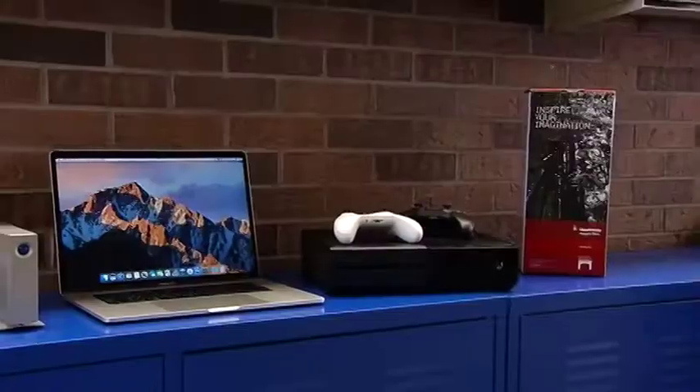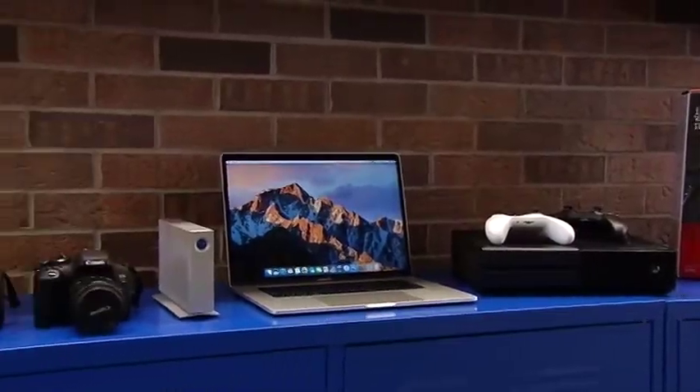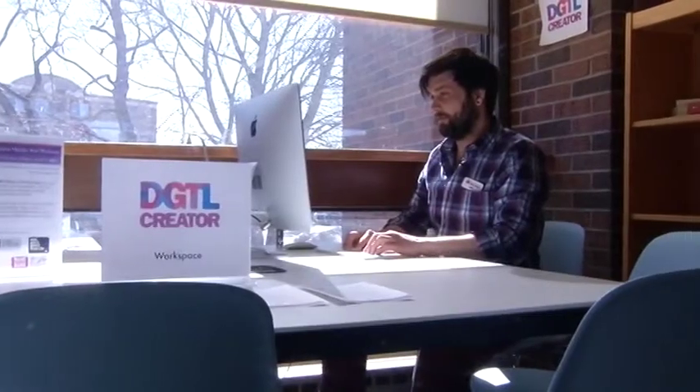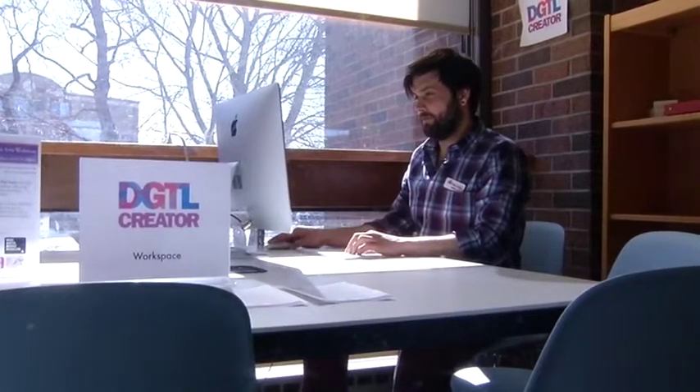Digital Creator North is a program developed by the Near North Mobile Media Lab, based in North Bay, funded by NOHSC — the Northern Ontario Heritage Fund Corporation — as well as the Ontario Trillium Foundation. It consists of six Digital Creator spaces being opened in Northern Ontario in six separate communities, with Sault Ste. Marie being one of them, here at the Centennial Public Library.